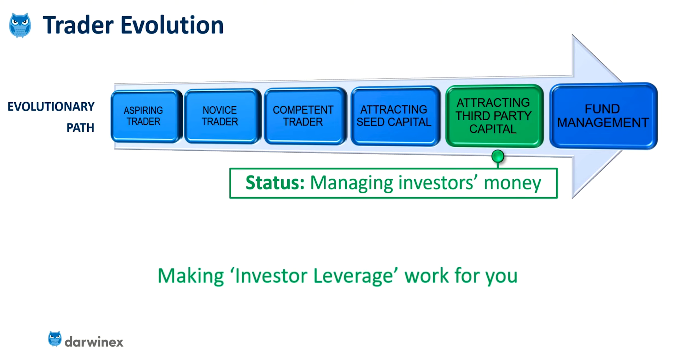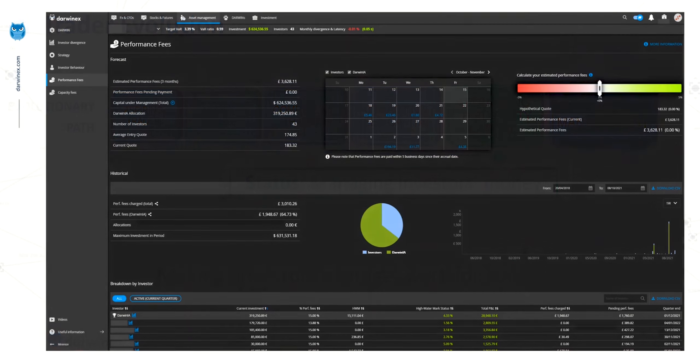The first topic I'm going to cover in the next episode is making investor leverage work for you. I'll be talking about what this concept is, how it will help you on your journey, and to perform the necessary calculations for the example I'll use, I'm going to be using the performance fees dashboard on the DarwinX platform.